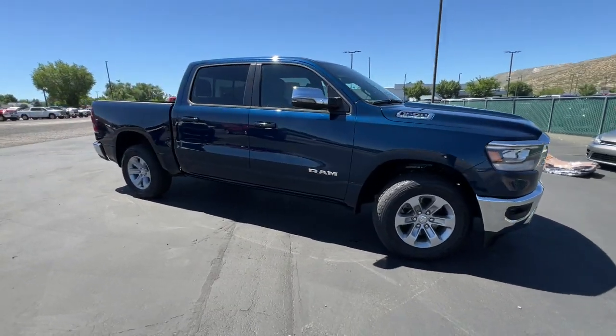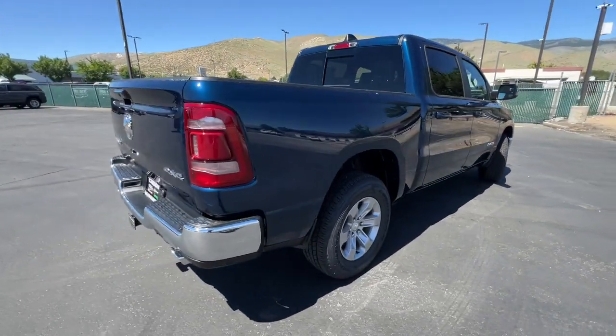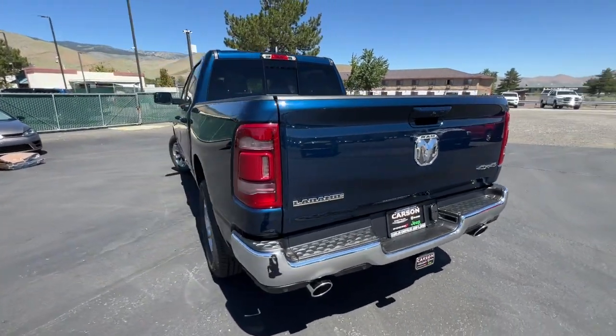You will love the features of this 2023 Ram 1500. Rise to every challenge with confidence in the Ram 1500. Its impressive towing capacity, advanced safety features, and passenger comfort keep you cool under pressure.